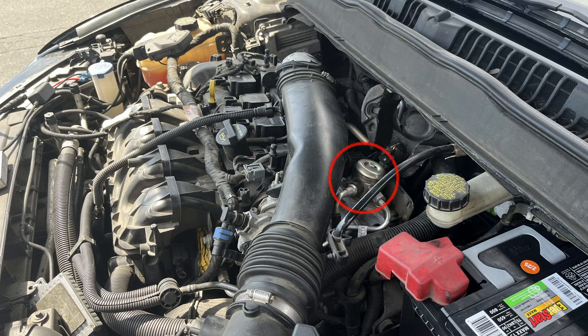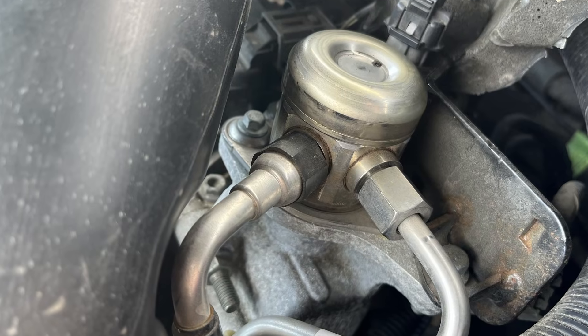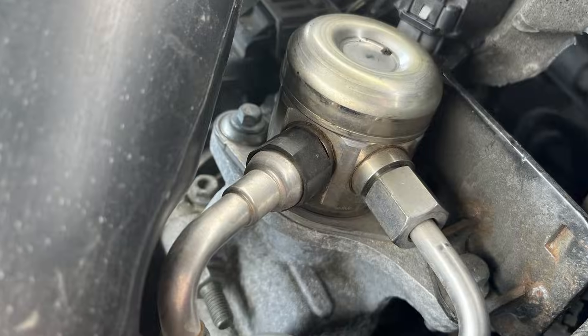If you can't find it, I'll leave a great repair manual in the description below. Now if the high pressure fuel pump starts to fail, the engine won't get the right amount of fuel, especially under load, and that leads to several noticeable symptoms.